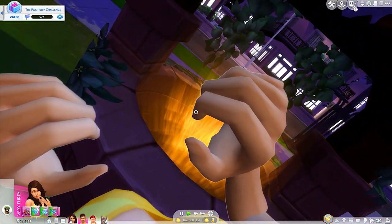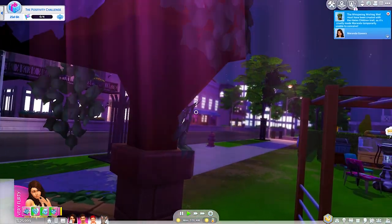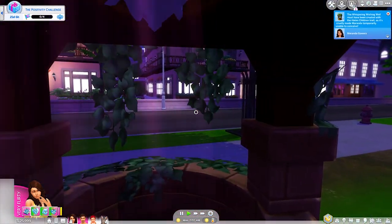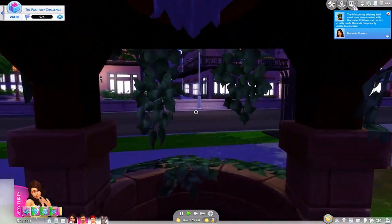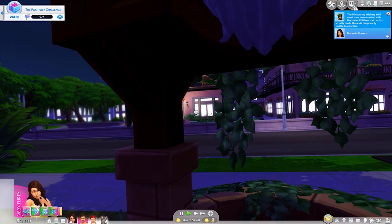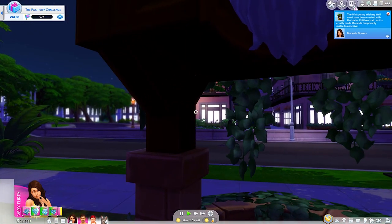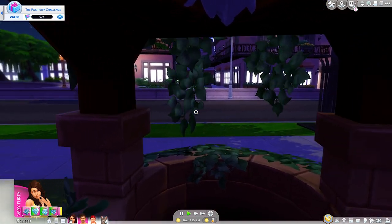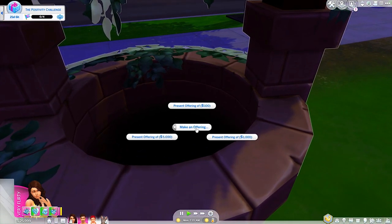Oh no — did we get a negative outcome? She looks scared. Are we getting a child? This ring well must have created with the 'hates children' trait — it has cruelly made Miranda temporarily unable to conceive. I've never seen that before. I want a child. Make an offering — here's a hundred.